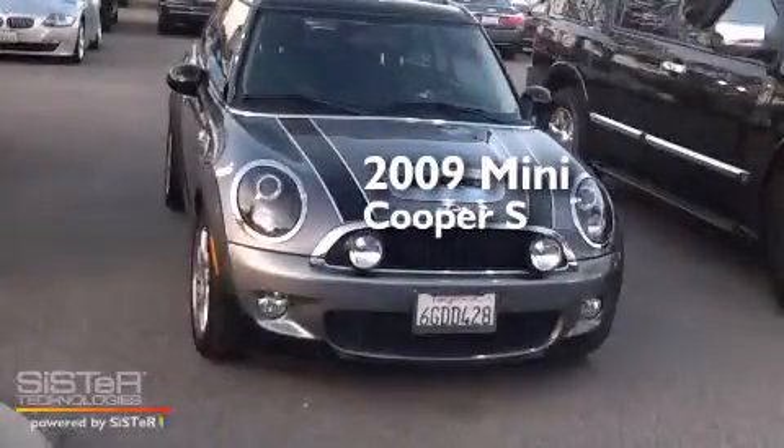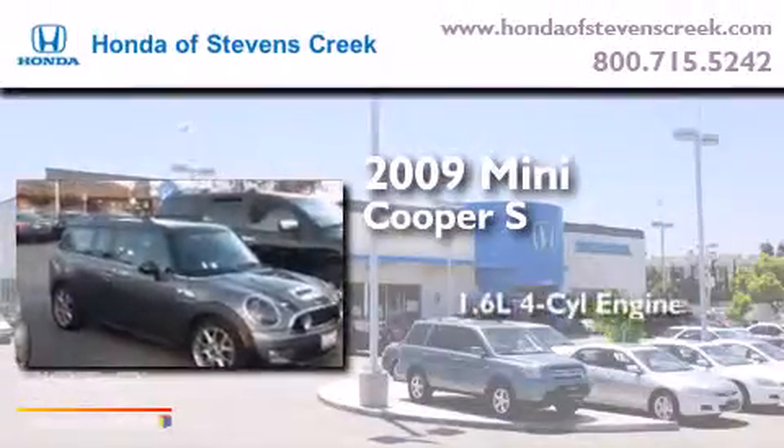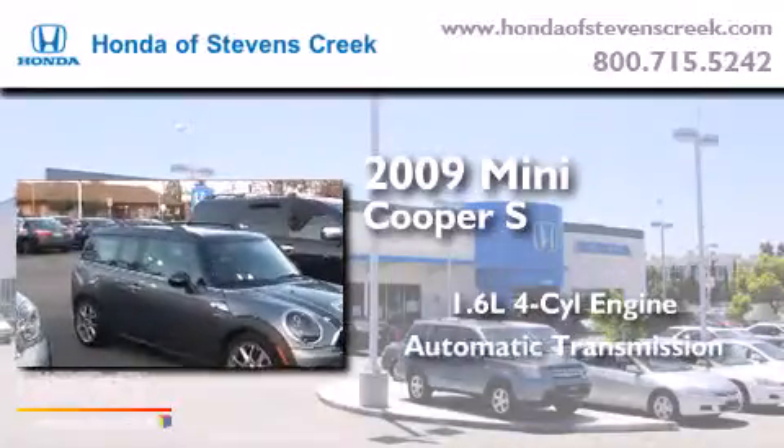This is a 2009 Mini Cooper S. It has a 1.6-liter four-cylinder engine and an automatic transmission.